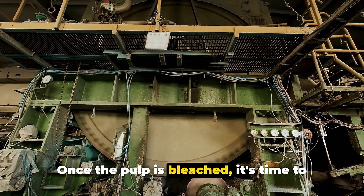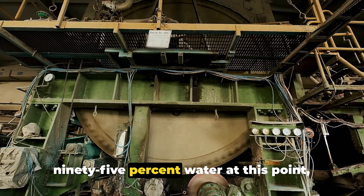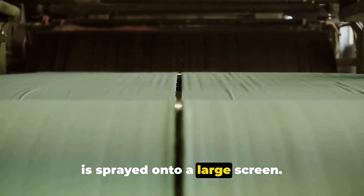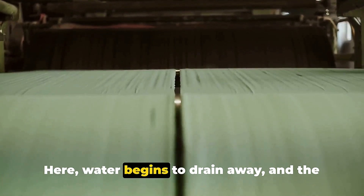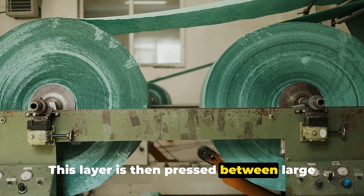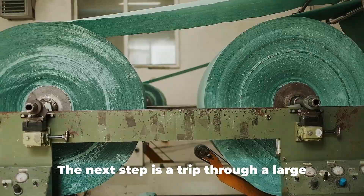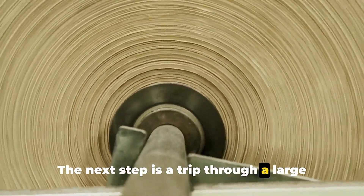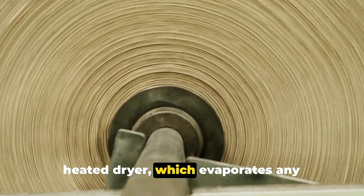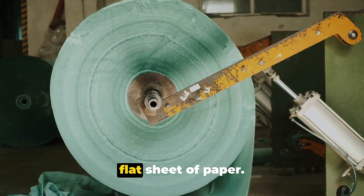Once the pulp is bleached, it's time to dry it out. The pulp, which is still about 95% water at this point, is sprayed onto a large screen where water begins to drain away and the pulp starts to form a thin layer. This layer is then pressed between large rollers to squeeze out even more water. The next step is a trip through a large heated dryer, which evaporates any remaining moisture, leaving us with a dry, flat sheet of paper.